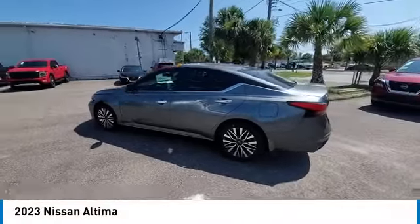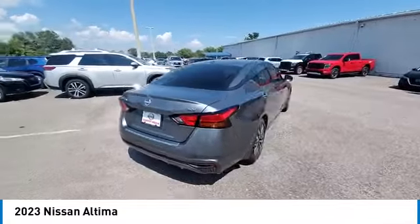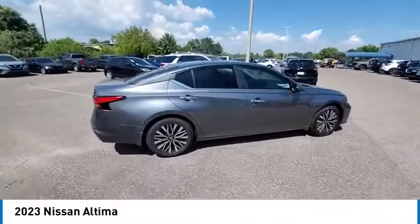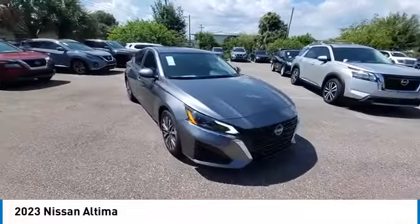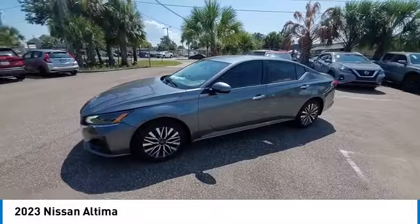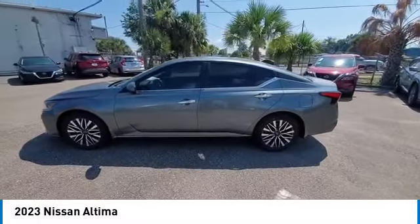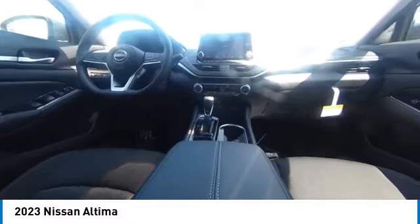We are pleased to show you the 2023 Altima. The Nissan Altima offers advanced features to make life easier, including push-button ignition, which comes standard. Combine that with a powerful engine, standard airbags, and over 5,000 quality and performance tests, and you'll see the Nissan Altima is made to drive and built to last.